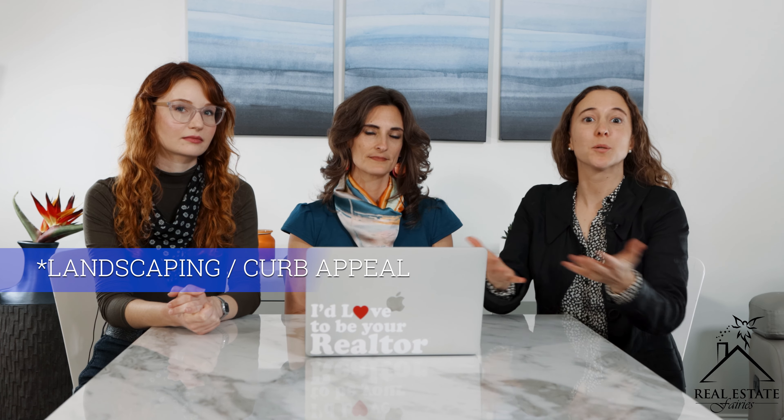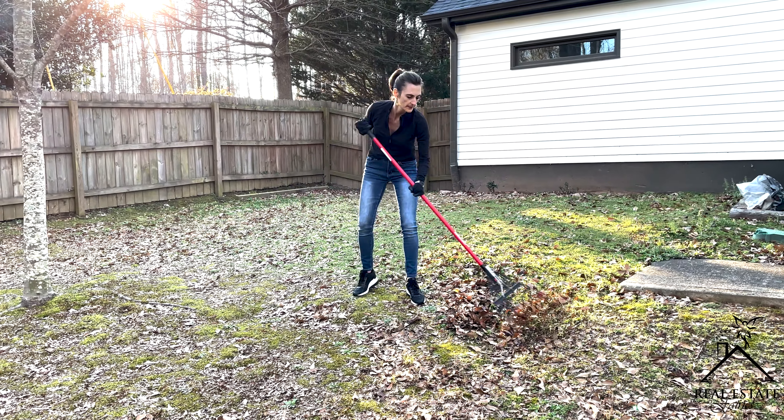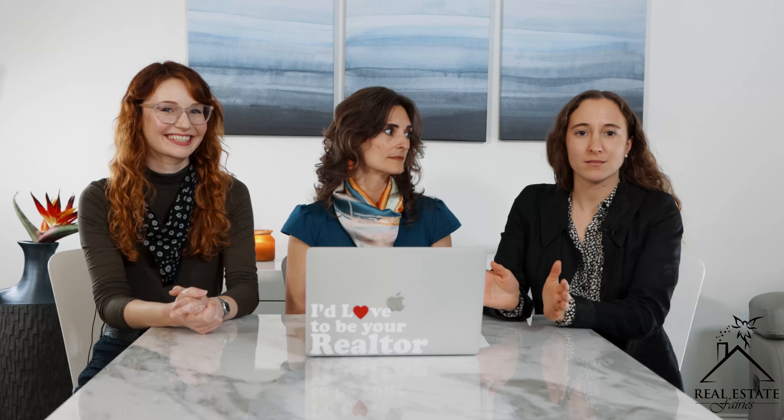Now let's talk about what you can do on the exterior. One of the most important things is landscaping and curb appeal. The first thing buyers see when they walk up is your front yard — make sure the grass is cut, and if you have mulch, add a fresh bag to make it look clean. Also make sure there are no weeds. Gutters are really important too — dirty gutters give off the vibe that you don't take care of your house.